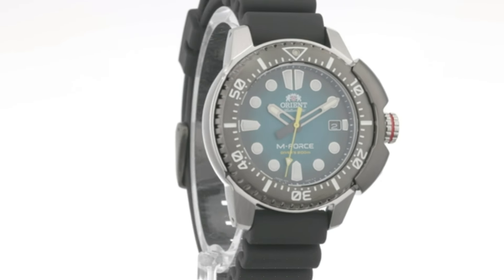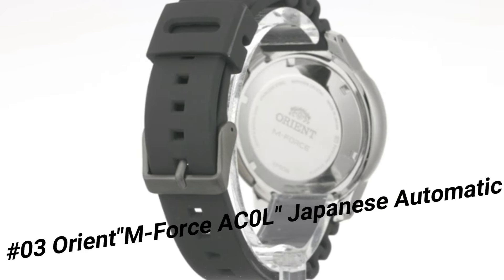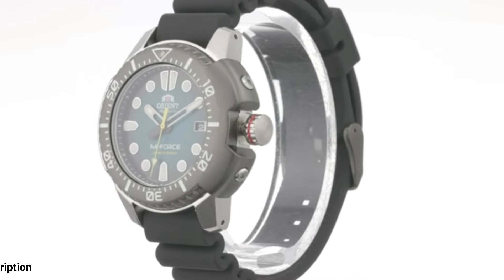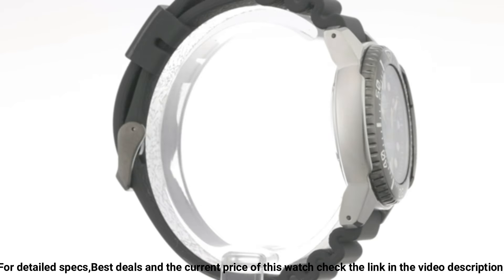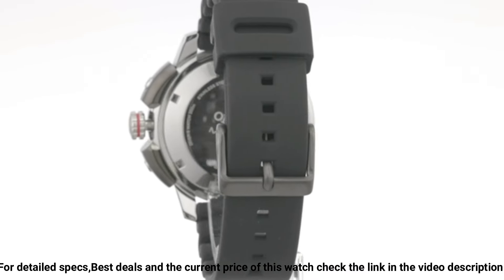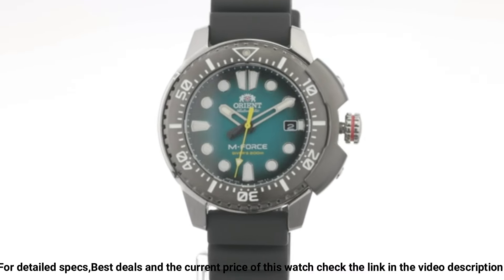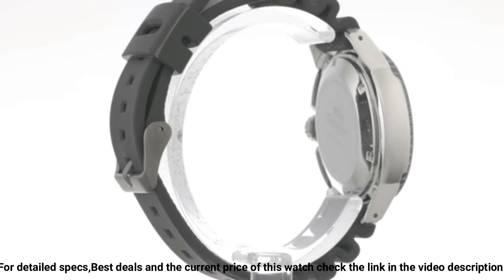Number 3. Orient M-Force AC0L, Japanese automatic/hand winding, 200M ISO 6425 Diver's Watch. This M-Force fits the bill perfectly — one of those watches that looks great in person rather than just in a product picture. Dial window material type: sapphire crystal. Display type: analog. Clasp: double locking fold-over clasp. Case material: stainless steel. Case diameter: 45mm. Case thickness: 13.2mm. Band material: stainless steel. Band size: unisex. Band width: 20mm. Band color: silver.